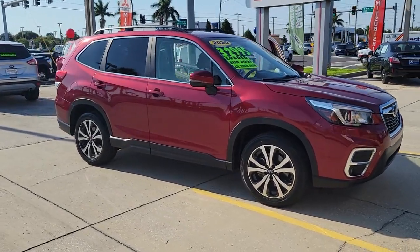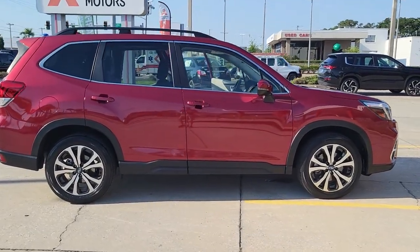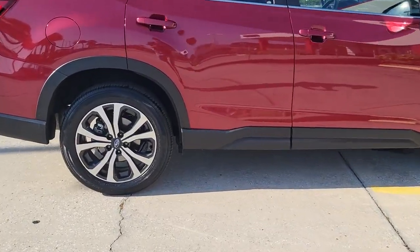Get a feel for the 2020 Subaru Forester. This vehicle is an outstanding buy with fewer than 40,000 miles on the odometer.